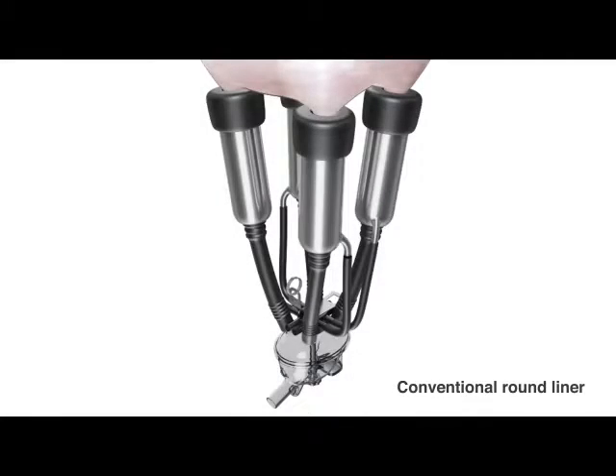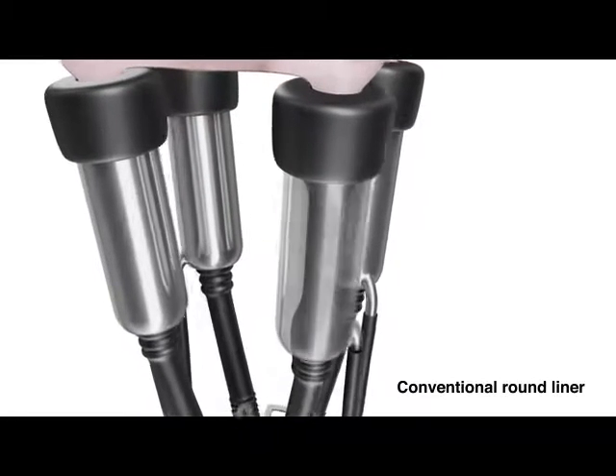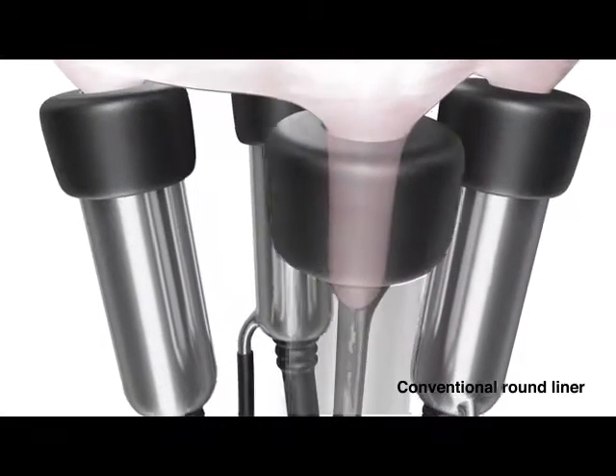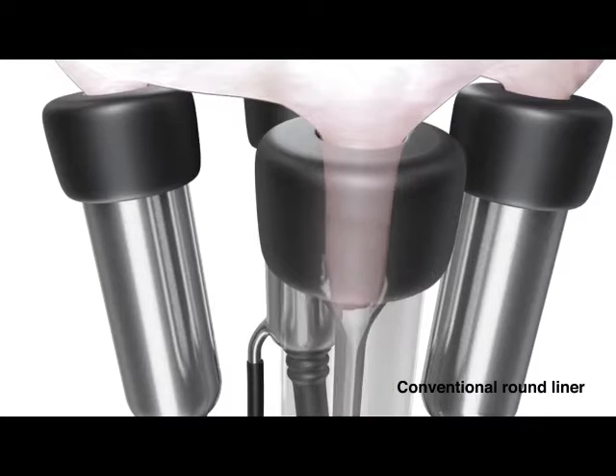With a conventional round liner system, the liner closes on two sides. It creates a pinch point at the teat end, especially within herds with variable sized teats. This makes sizing the liner to the teat critical. Round liners are prone to slips and squeals and fall offs, which slow down milking and damage the teats.